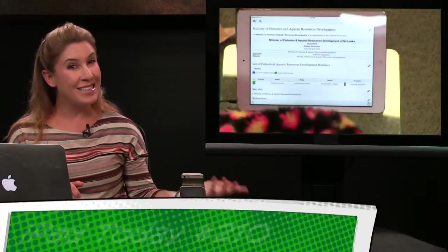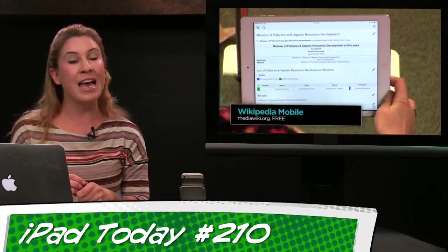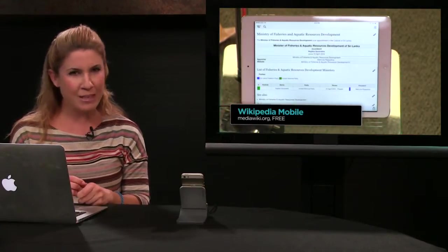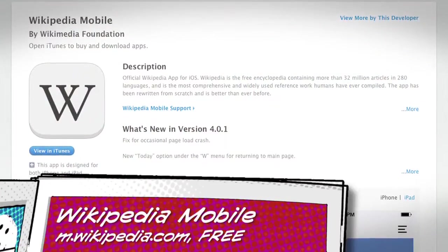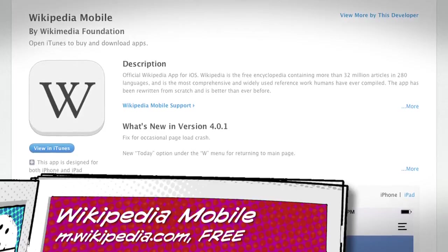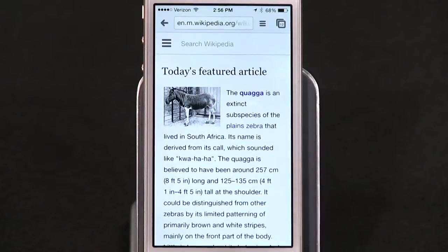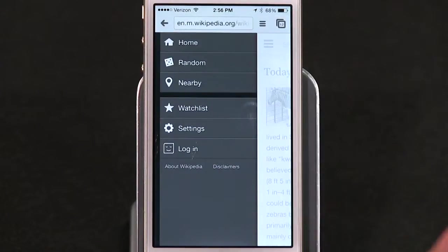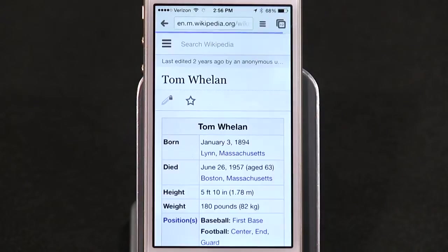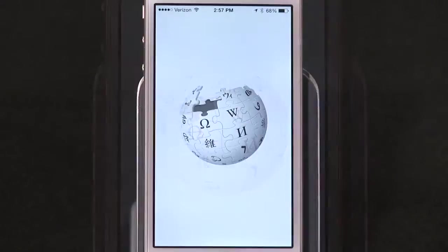Number two: earlier this week I showed off an app called Wikipedia Mobile on iPad Today — by the way, if you aren't watching iPad Today, you're making me sad. I actually think this app is even better on the iPhone, and that's why I'm going to talk about it again. Wikipedia is basically text with some photos here and there. You can easily pull it up in Safari on your iPhone or Chrome, search for a term, and it works perfectly — but it's not an app.